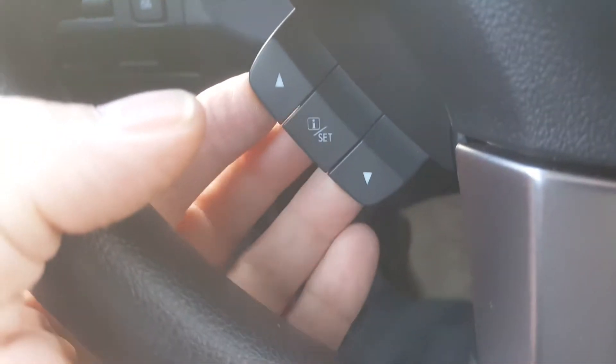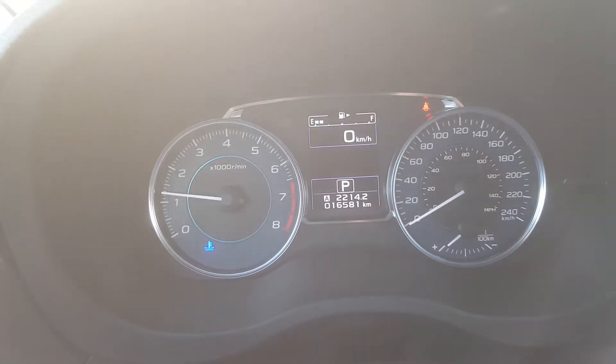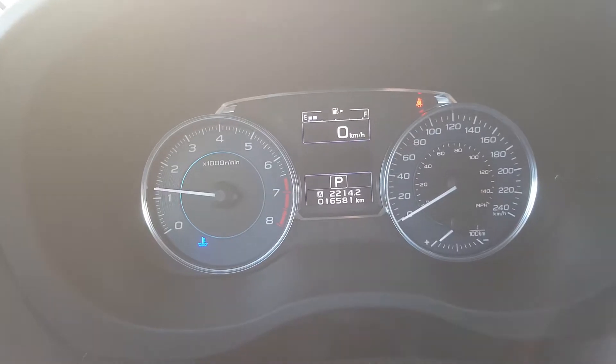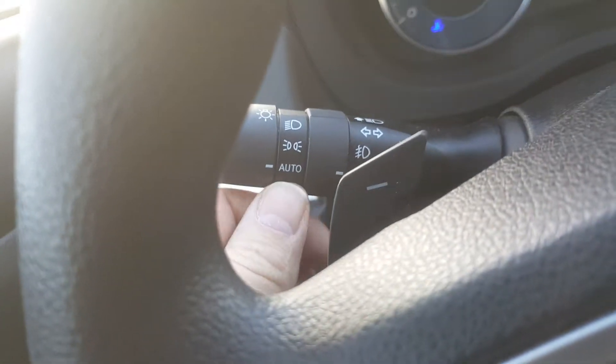These three buttons on the wheel control what you see in front of you here — you can display different things, though most people have it on the odometer. You also have electric windows and electric mirrors. The traction control button is just here as well, and you have auto headlights — that little sensor there means the headlights come on and off automatically at nighttime.